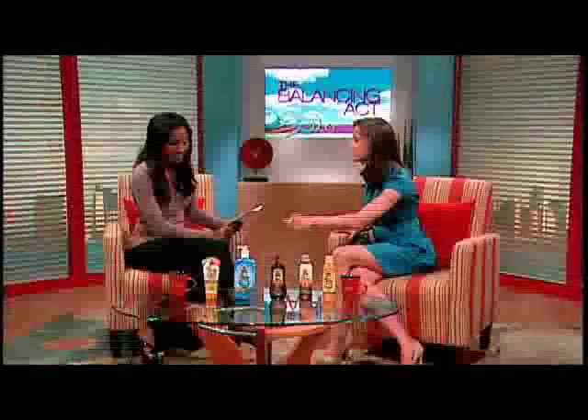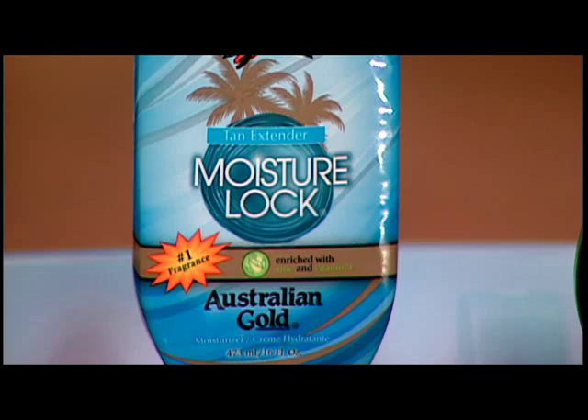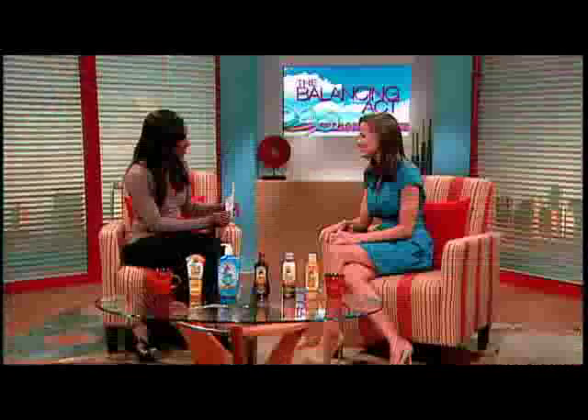Another product Katie loves and uses regularly — as does her husband — is the moisture lock body lotion. It's an after-sun product, not an SPF, featuring their signature number one fragrance. It rehydrates your skin, locks in moisture, and extends your color longer. For more information, visit australiangold.com.